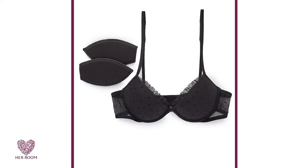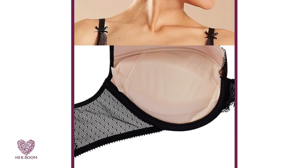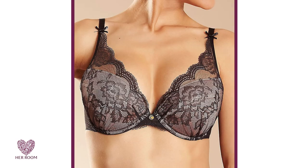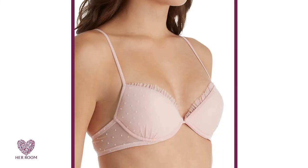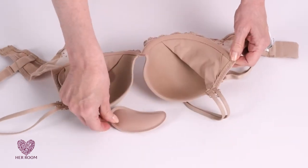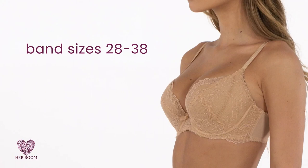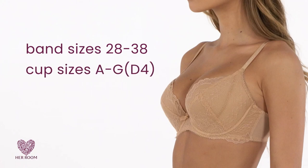Removable bump pads, called cookies, are also available in many push-up bra styles. Besides acting as a push-up bra, this added feature is perfect for women who have different sized breasts. The pad may be removed from the cup of your larger breast to give you an even look. Push-up bras generally come in band sizes 28 to 38 and cup sizes from A to G or D4.